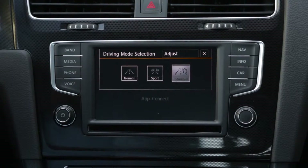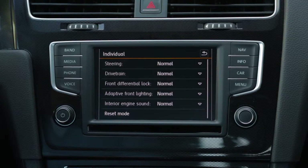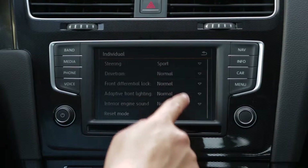With standard driving mode select, you can adjust the steering and engine response of your Golf GTI to just the way you like it.